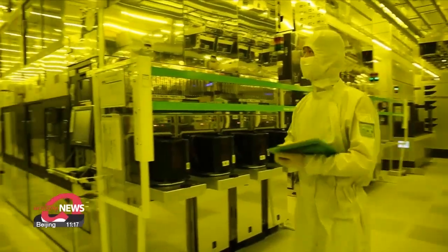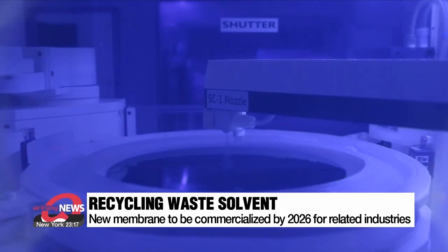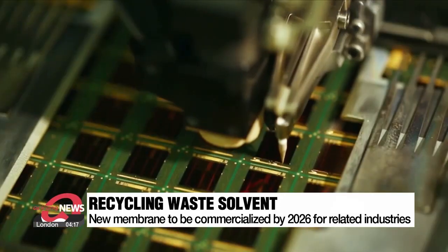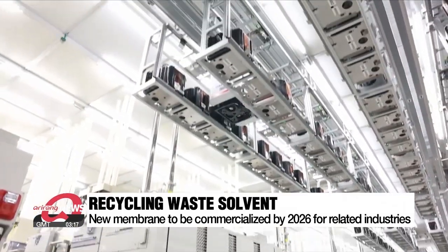The greatest advantage of this latest development is that organic solvent, which is mostly imported, does not need to go to waste and can be reused, making it economically and environmentally friendly. The research team aims to commercialize the new membrane by 2026.